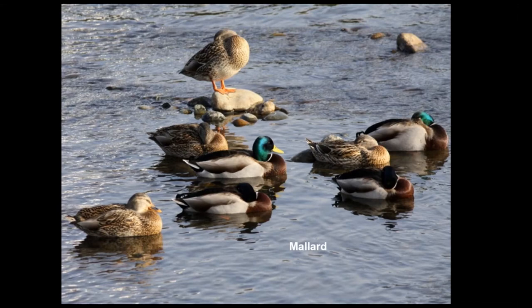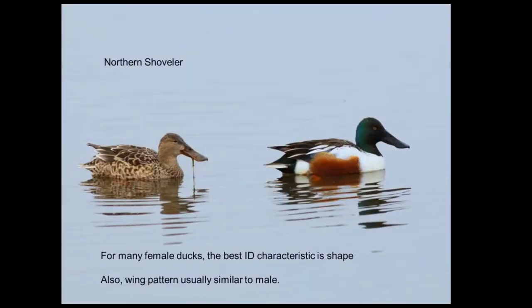Mallards we know pretty well. Northern shovelers are another dabbling duck with an interesting adaptation — they have almost baleen-like structures in their bills and on their tongue, similar to what whales have, which helps them siphon food from the surface. They get a lot of invertebrates out of the water. You'll see big blocks of shovelers pumping the water through their bill and collecting invertebrates from the water column.